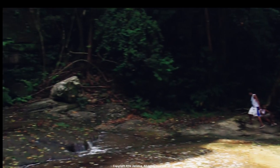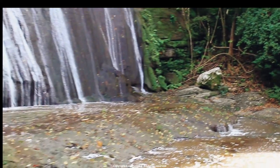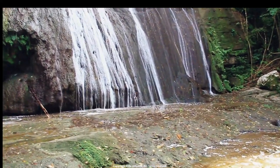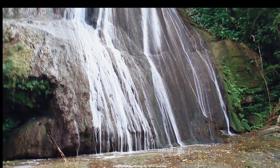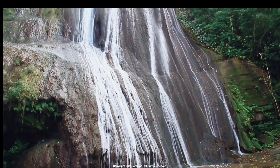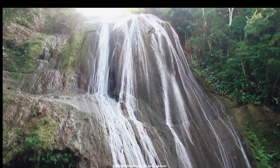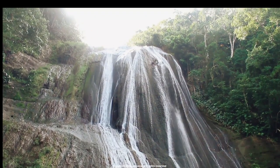Number 7: Taki Falls. Located in St. Mary, Taki Falls is a lesser known waterfall that requires a moderate level of hiking ability to reach. The waterfall is named after the legendary Jamaican Tacky, who is said to have used the waterfall as a hideout during the 1760 rebellion against the British. The waterfall is surrounded by lush jungle foliage and features a natural swimming pool.